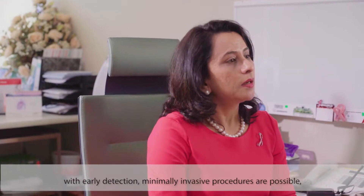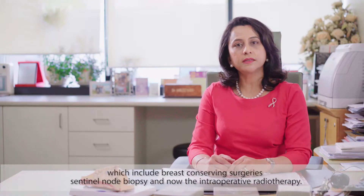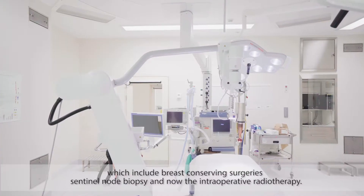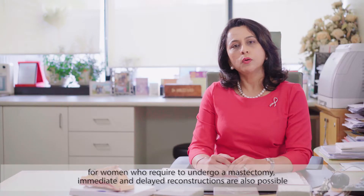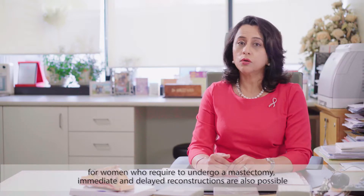With early detection, minimally invasive procedures are possible, which include breast conserving surgeries, sentinel node biopsies, and now intraoperative radiotherapy. For women who require a mastectomy, immediate and delayed reconstructions are also possible.